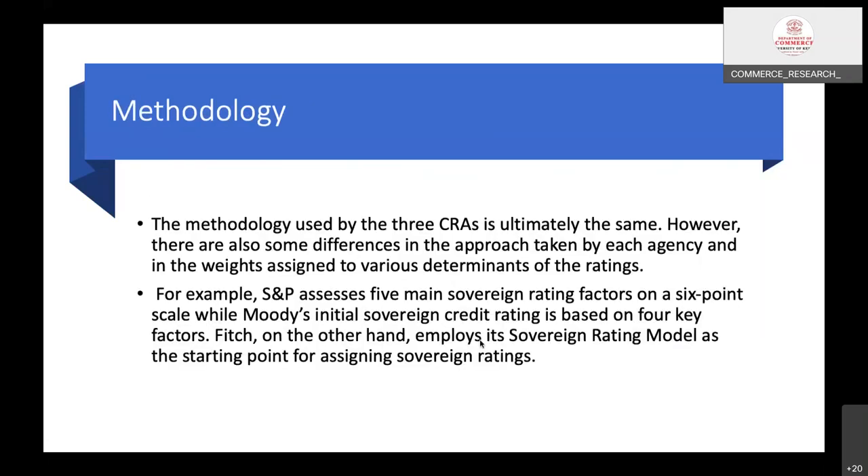The methodology used by the three credit rating agencies is ultimately similar, though studies show there are some differences in the approach and in the weights assigned to various determinants. For example, S&P assesses five main sovereign rating factors on a six-point scale, while Moody's initial sovereign credit rating is based on four key factors. Fitch, on the other hand, employs a sovereign rating model as the starting point, with methodology slightly different from the others.